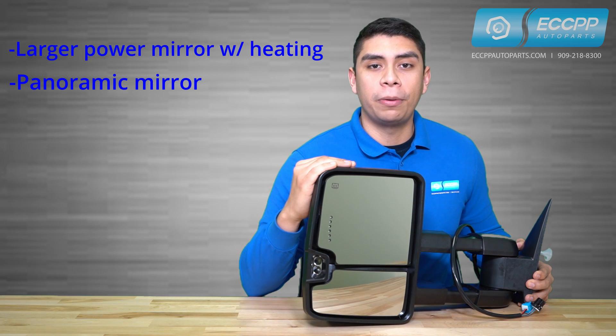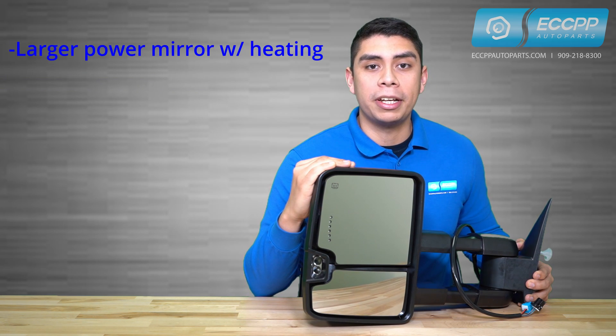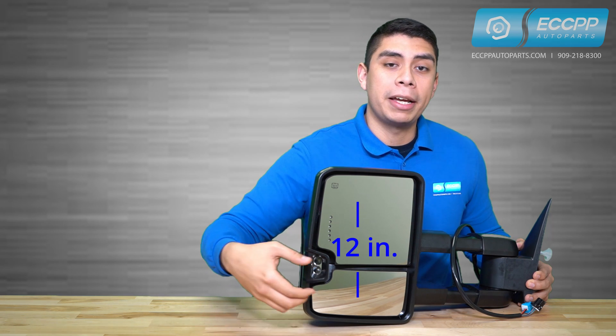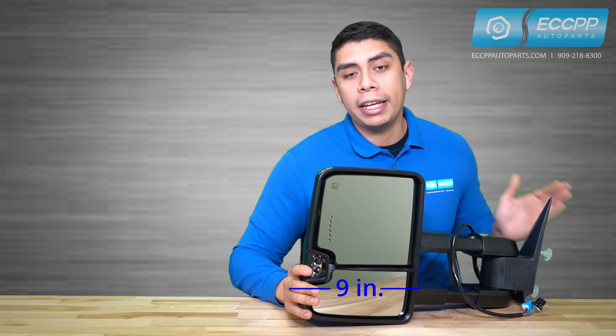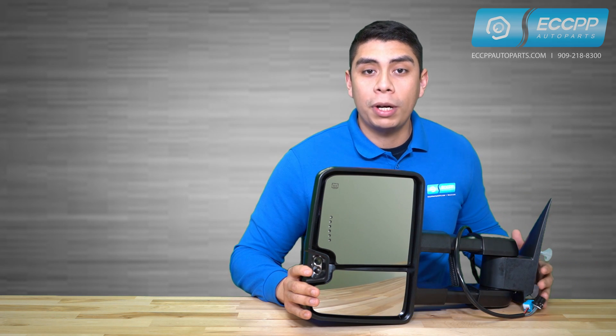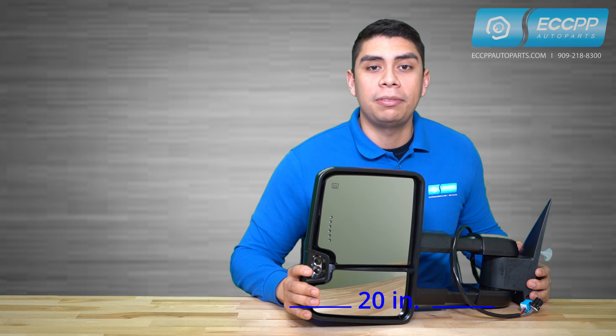Our tow mirror also has a lower panoramic mirror and a larger independently adjusted power mirror with power heating. Both have a combined length of 12 inches by 9 inches and an overall length of 17 inches when closed. Once extended, it reaches up to 20 inches, maximizing your road safety and visibility.